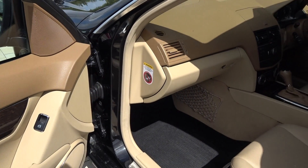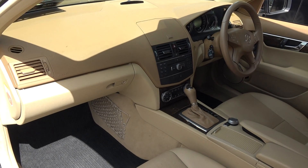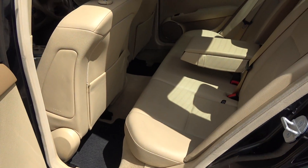Absolutely stunning. Vehicle offered in pristine condition inside and out. Continuing to the interior on offer to the rear — that beautiful light beige perforated leather upholstery on your rear seat.